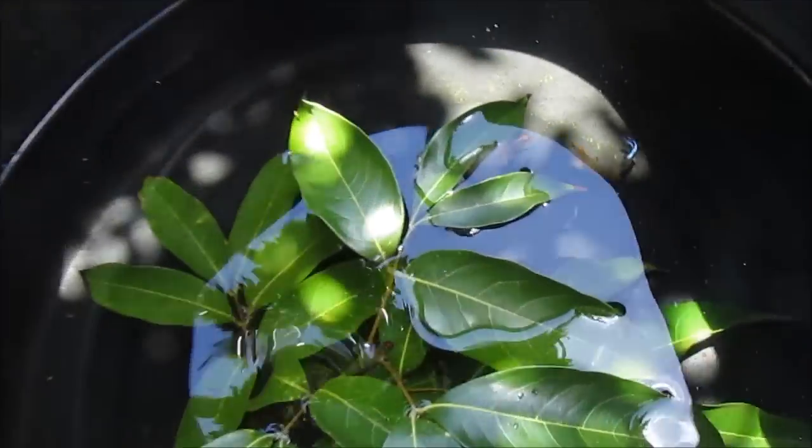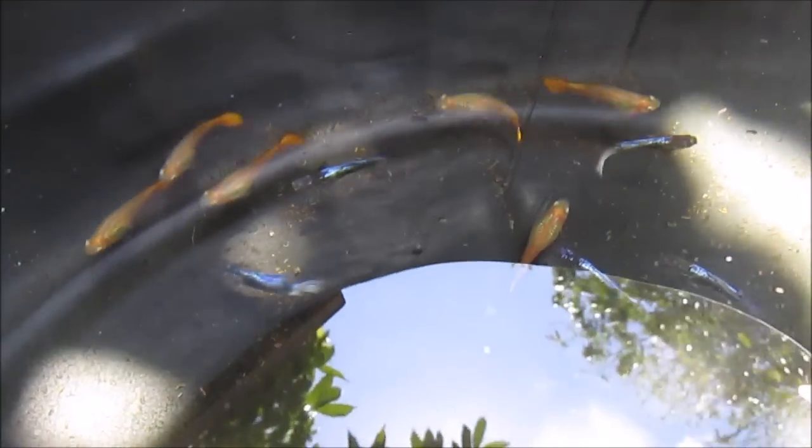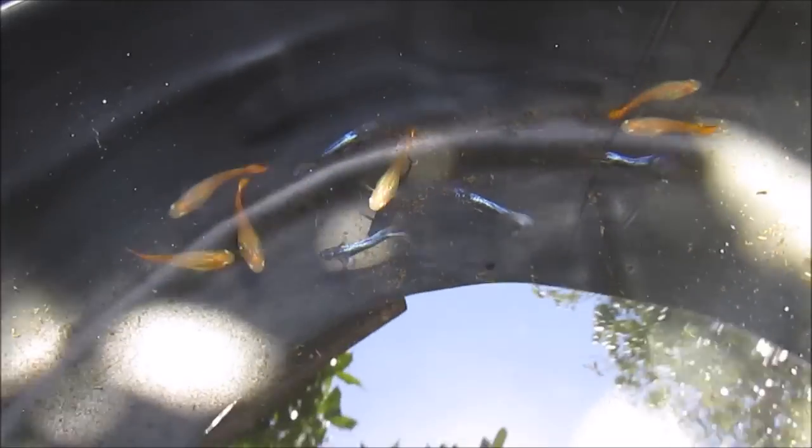Hi everyone, this is my guppy crossbreeding project. I'm using these breeders to accomplish what's known as a back cross. A back cross is when a crossbred organism is mated back to one of its original parent strains.